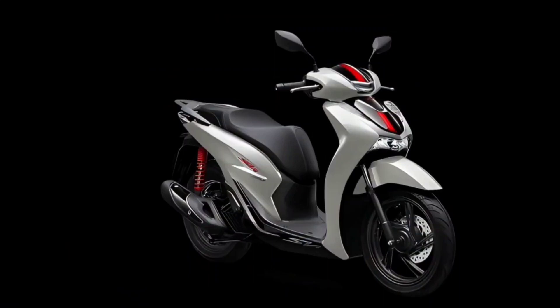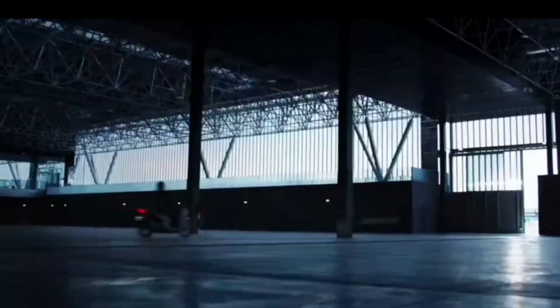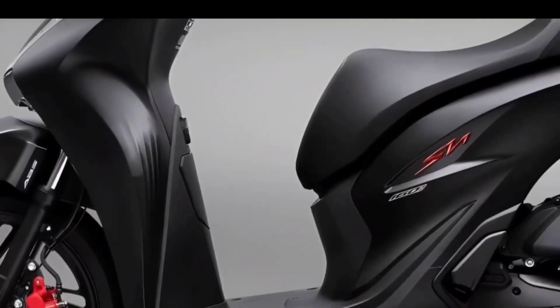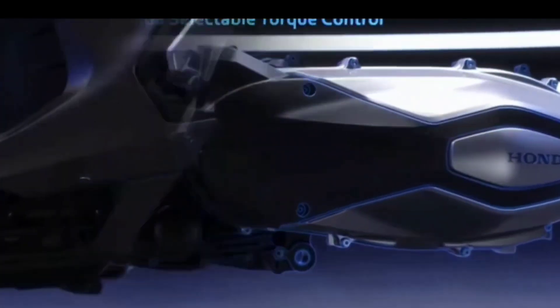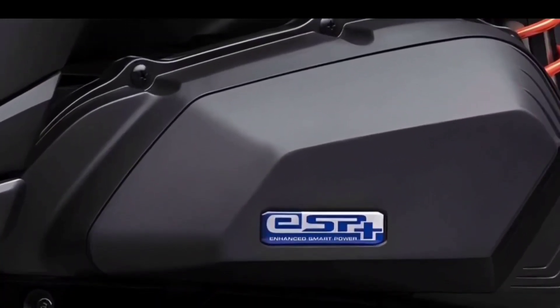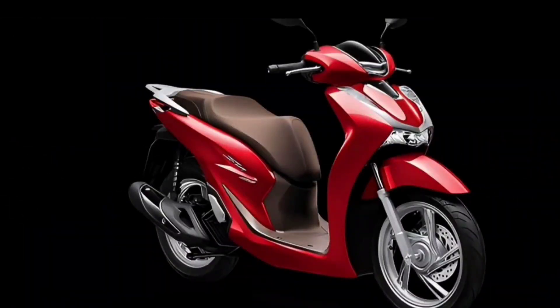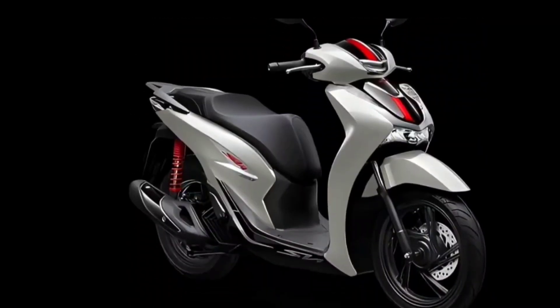The new version of the Honda SH 160i appeared quite unexpectedly. According to the Honda joint venture, the new version has been renamed to better match the engine block equipped on the scooter. Both the previous SH 150i and SH 160i use ESP engines with a capacity of 156.9 cubic centimeters, maximum output of 16.2 horsepower, and maximum torque of 14.8 Newton meters. New in the Honda SH 160i is a new color scheme and stamp set to create a more fashionable, sporty, and eye-catching appearance.